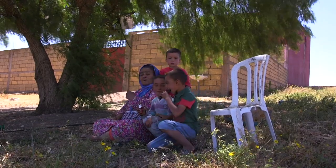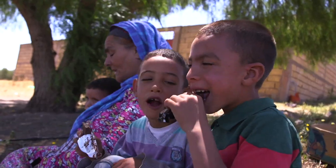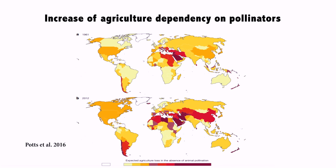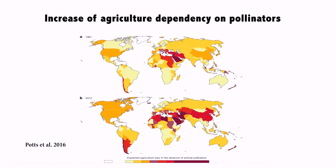If we would lose all these crops, we would suffer from malnutrition. And we would lose many delicious things — without wild pollinators, no chocolate anymore. Globally, agricultural dependency on pollinators has increased for many decades, because we eat more and more fruits, vegetables, and spices.